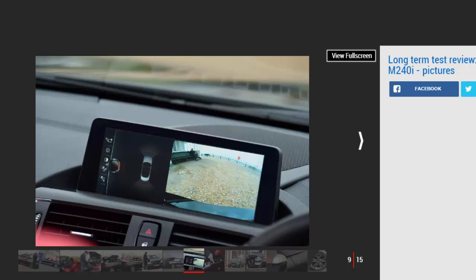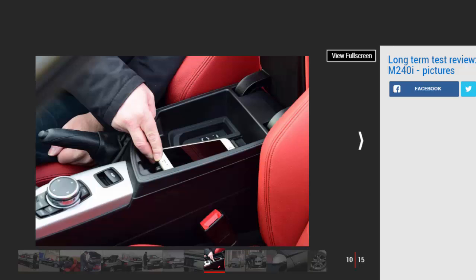The 2 Series does wear an M badge on its tail and along its flanks, and even though it's not a full-blown M car it still feels properly sporting to drive. So far I'm very much enjoying the M240i convertible's company, even though the weather has been doing its best to ruin its charms as an open-top car.